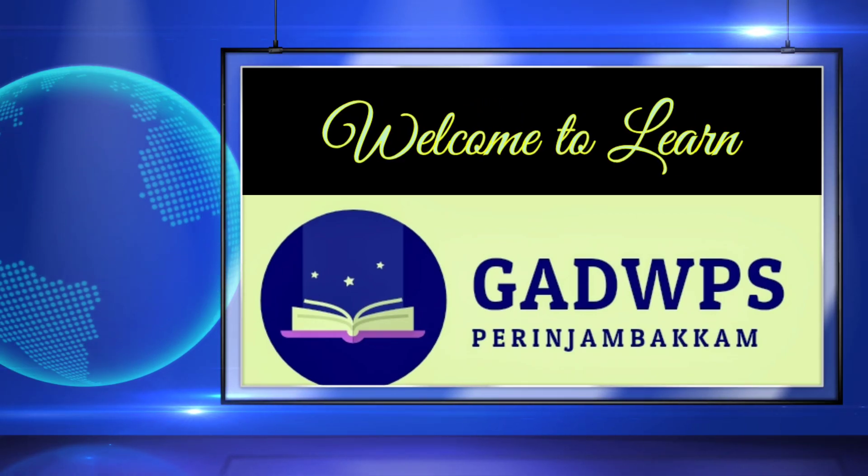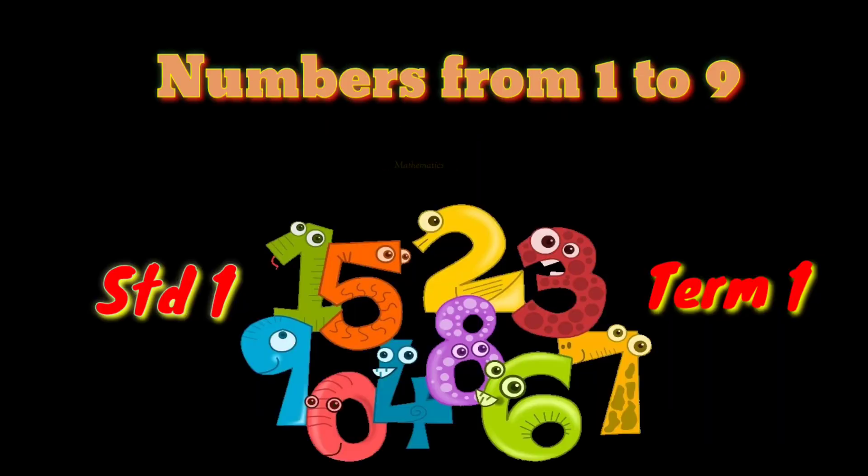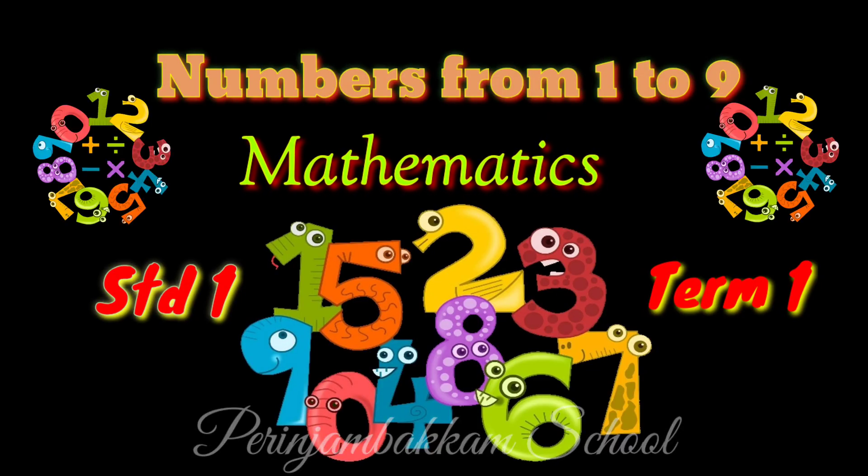Welcome to LearnLively, educational channel for kids. Hi kids, let us learn the numbers from 1 to 9.